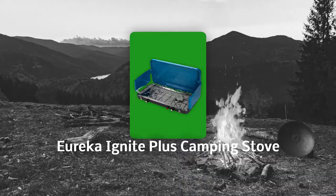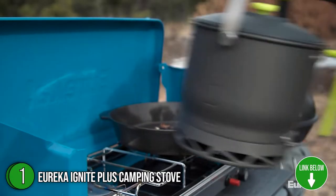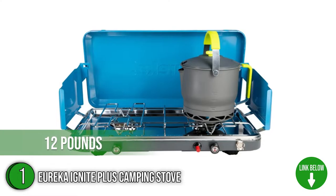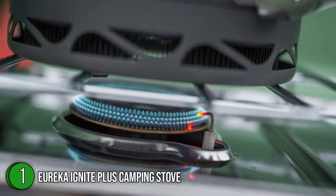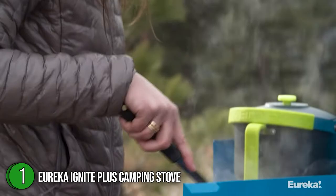The first camping stove on our list is the Eureka Ignite Plus Camping Stove. With the Eureka Ignite Plus 2-Burner Camping Stove in blue, you can cook for the whole crew with precision, flavor, and maximum pan capacity. Measuring 23 x 12.8 x 4 inches and weighing 12 pounds, it can accommodate up to two 12-inch pots. This stove requires propane fuel to operate and offers a 90-minute burn time. It also packs up without effort, and its dependable latches keep the lid secure during transport.